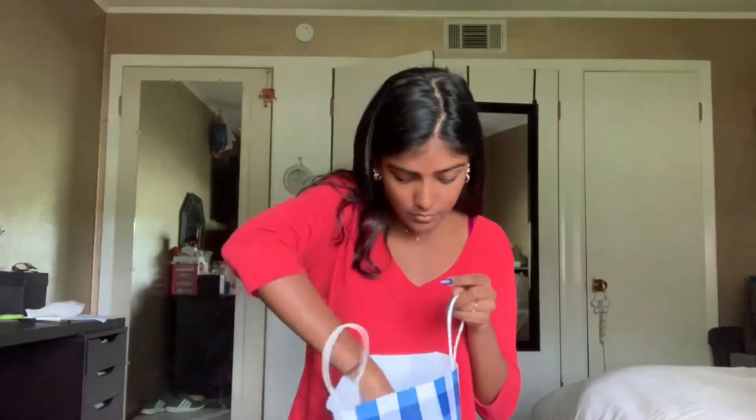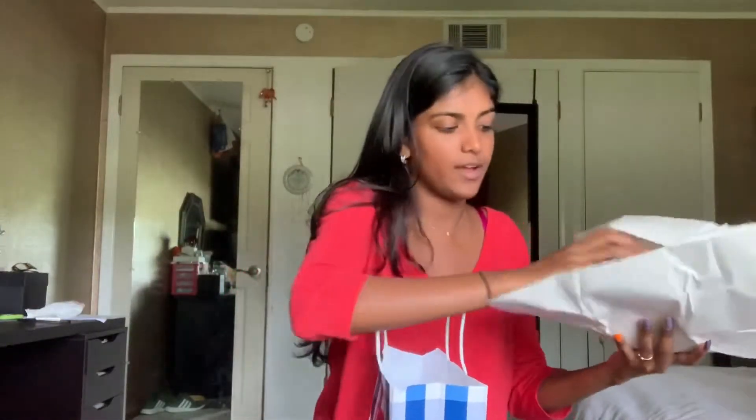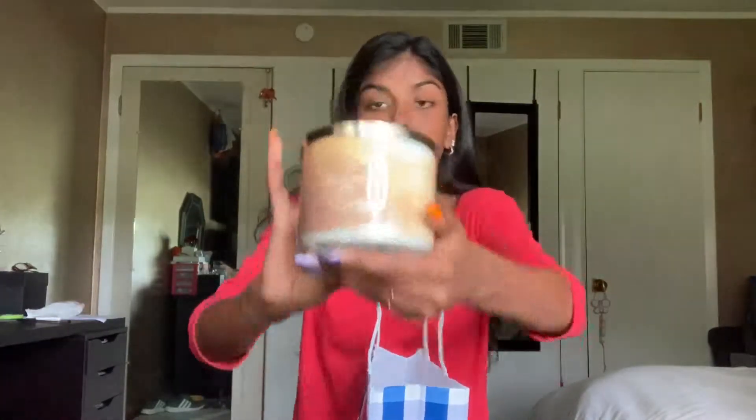Let me show you guys my haul. We can start off with Bath & Body Works — this is just small, I only got one candle. You're not supposed to have candles in the dorm, but I feel like everyone does. I got the Sun Washed Citrus. The notes are sorrento lemons, citron, and agave nectar. To me it just smells like Island Nectar plus citrus — it's a really clean but still fruity, tropical scent.